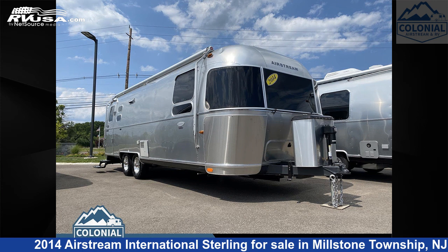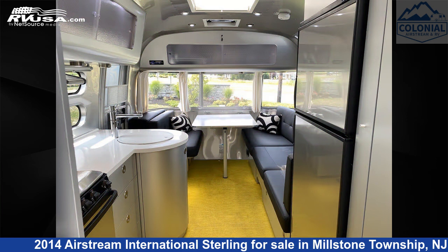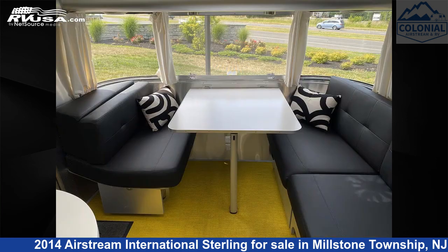This 2014 Airstream International Sterling 27 FBQ Queen is a travel trailer RV. It is located in Millstone Township, New Jersey, 08535, and is offered for sale by Colonial Airstream and RV.